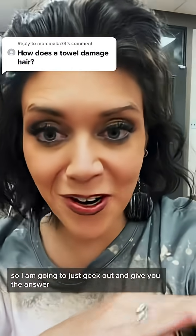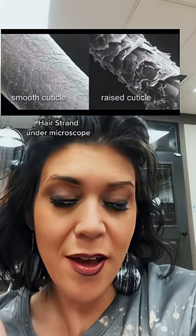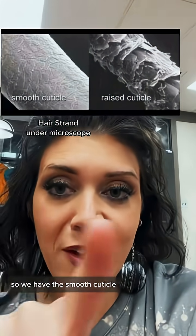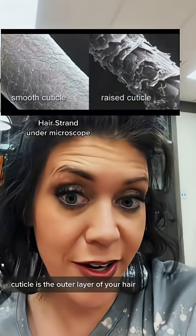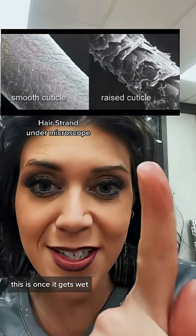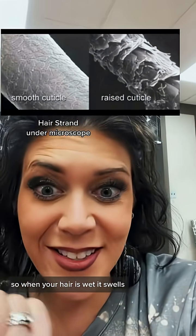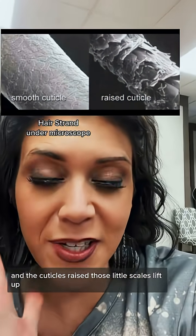A number of you asked this, so I am going to just geek out and give you the answer. Here we go. This is a close-up of your hair strand. We have the smooth cuticle — the cuticle is the outer layer of your hair, that's the protective layer. And then we have this raised one over here. This is once it gets wet. So when your hair is wet, it swells and the cuticles raise — those little scales lift up.